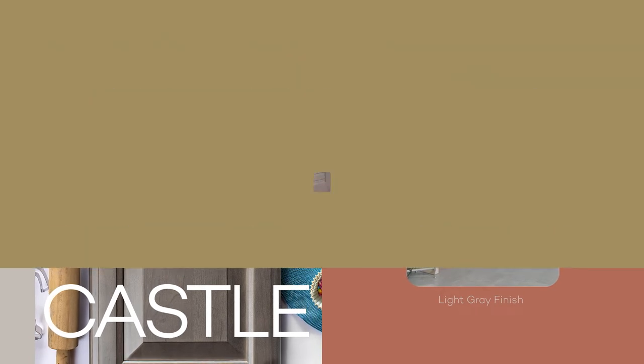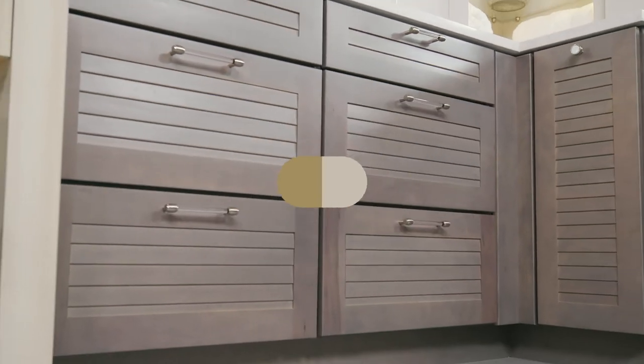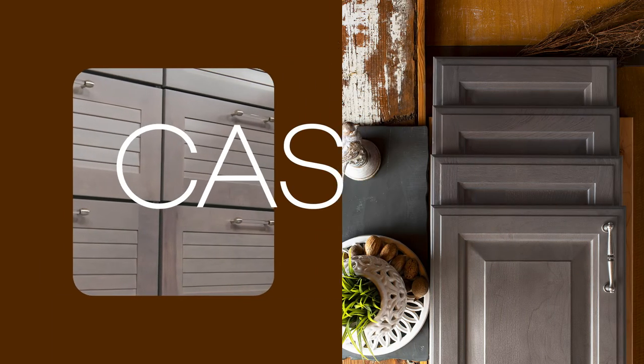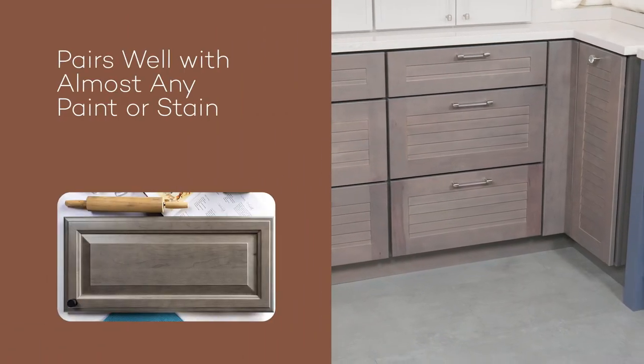The Newcastle stain provides a different approach to gray. We did not hide away from the grain definition on this stain, so rather than a gray paint, it gives people another option that really want to enhance the true beauty of wood through the use of a stain.